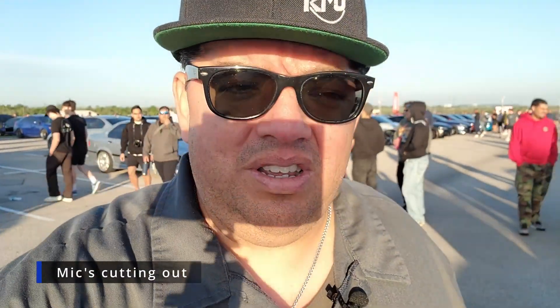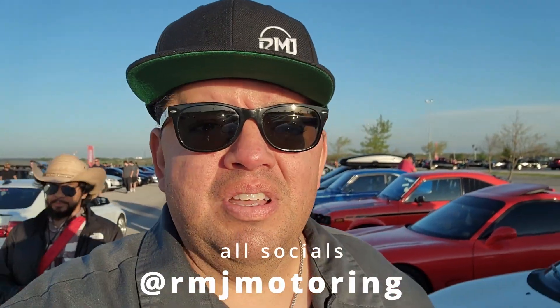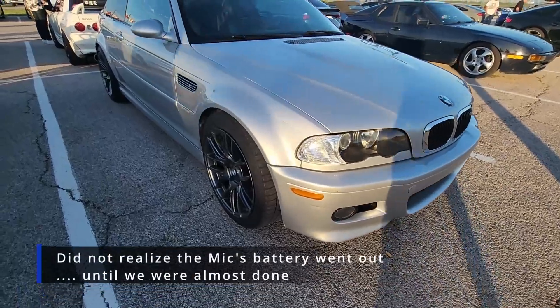What up, dude? What are we doing today? We are here at Circuit of the Americas for their first Cars and Coffee of 2023. It's also Superlap Battle, but we're not going in for that. Let's go find some cool cars.